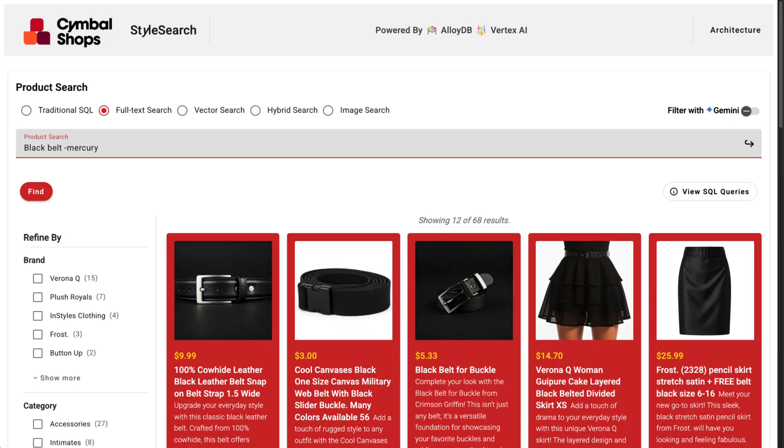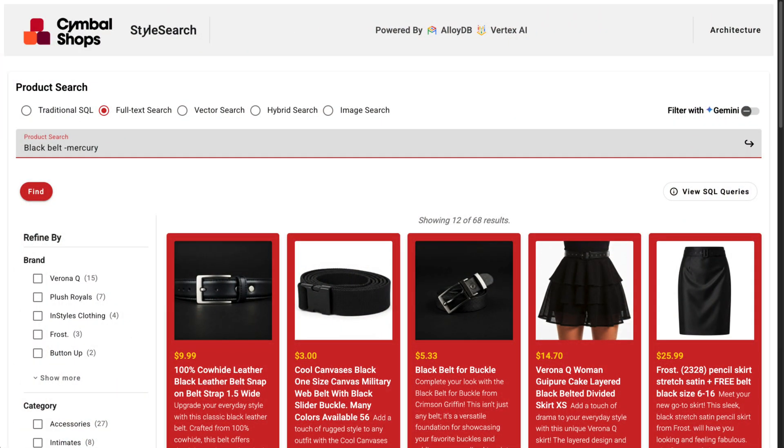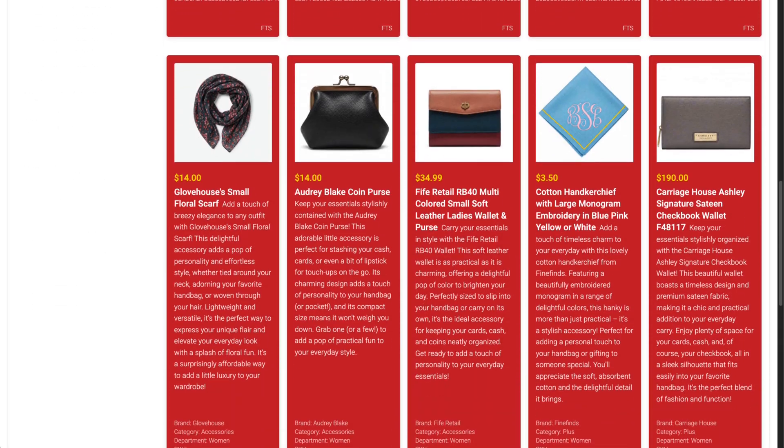Full-text search also has limitations. For example, let's say I want to surprise my wife with a new purse to wear to the wedding. But because of regional language variations, I might search for 'handbags' instead. This time, my search returns lots of items I could put in a handbag, but not a lot of actual handbags.